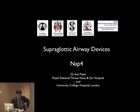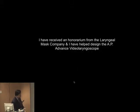Good morning. It's a great honour to be here, actually. I was delighted to be part of this in a small way. I think this is the most important thing in airway management that certainly in this country I've had the privilege to be involved with.